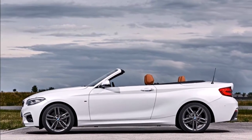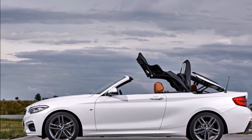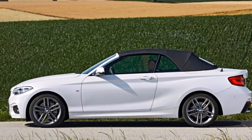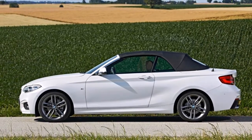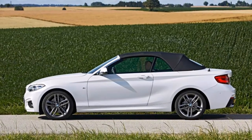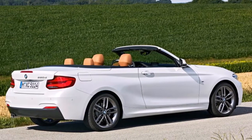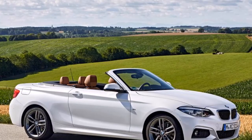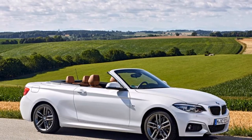Over 180,000 have been sold since launch, with the UK sitting proud as one of the three biggest global markets. The updates focus mainly on the interior, although a keen eye will notice external changes, including new LED lights front and rear, wider air intakes and reprofiled kidney grills. There are three new color options, as well as four fresh wheel designs.